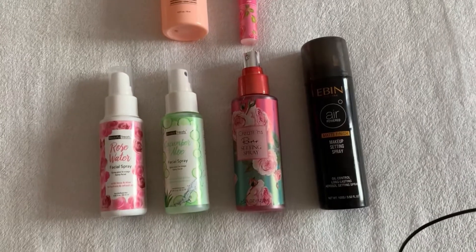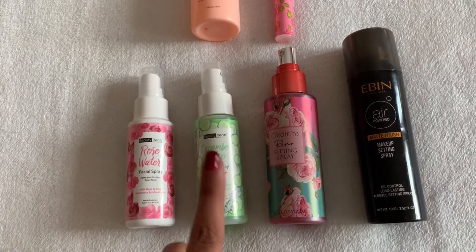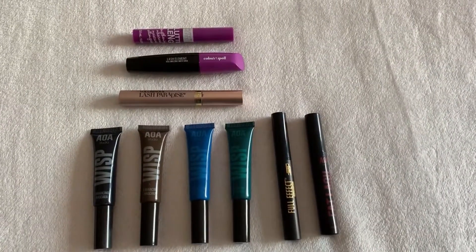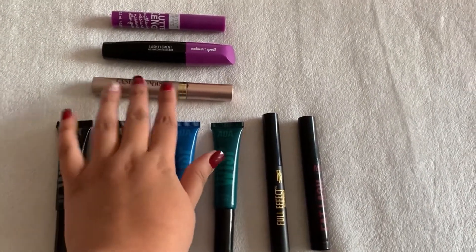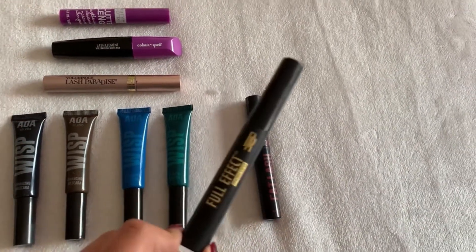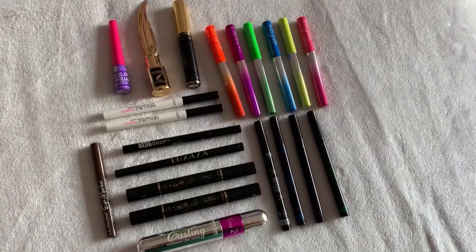Here are my setting sprays. I can already see one I haven't touched in a long time - I'll choose one of my Beauty Treats rose water facial sprays, specifically the cucumber one. For mascaras, I've gotten a lot of new ones lately and I've been using those a lot, but I'm going to reach for the BR Full Effect mascara - I haven't really used it in a while.